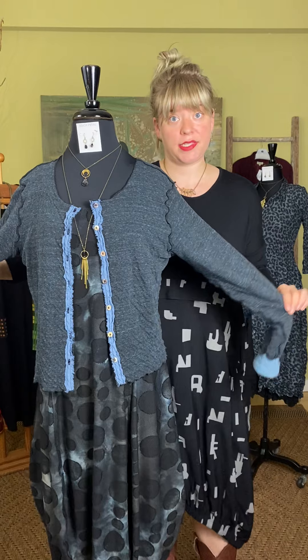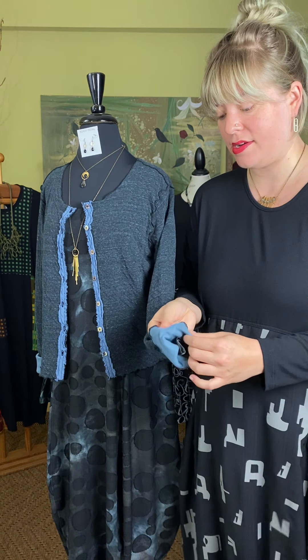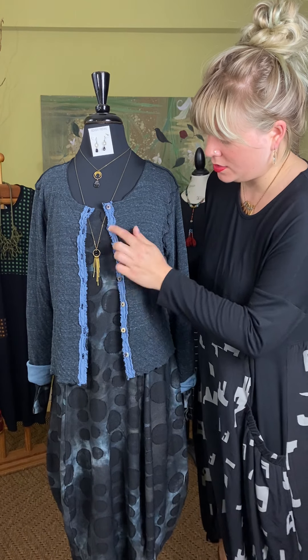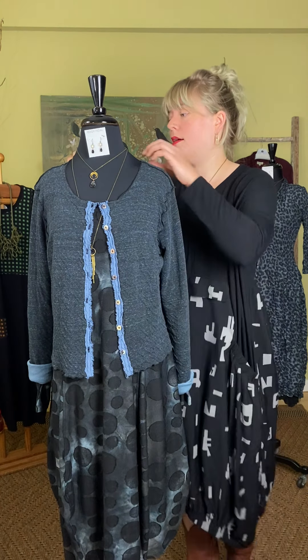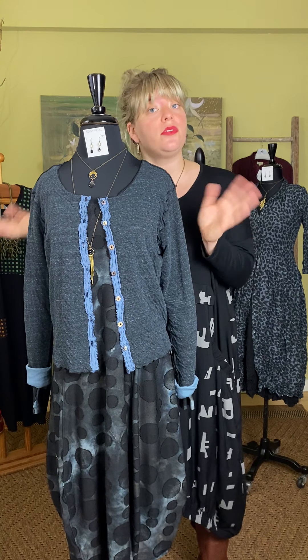Over her Alambika dress is the new Cut Loose Double Cloth Cardigan. It has two layers of fabric — a gray marled on one side and a nice cottony knit on the other. We've rolled the sleeve to show the inside fabric in the cuff. It has a button detail all the way down with a little ribbon detail in the middle. This comes small through extra large. It's $87 and available in blue, magenta, and rose pink. It's not online yet, so call us or come in store.